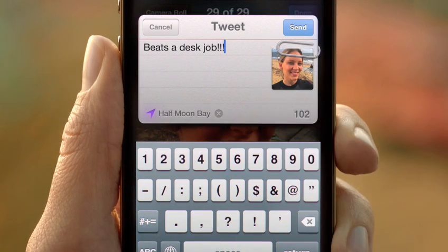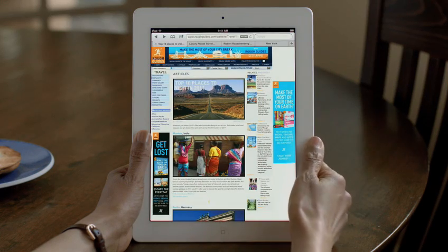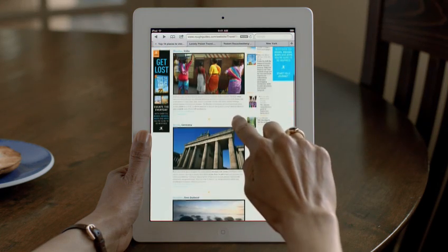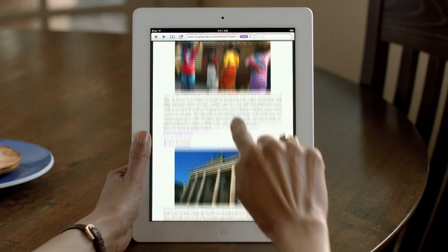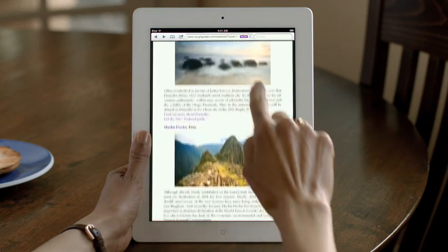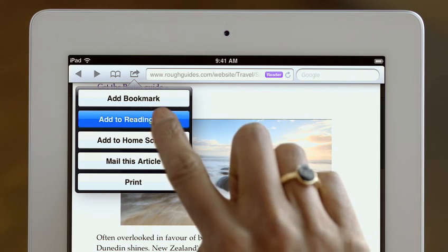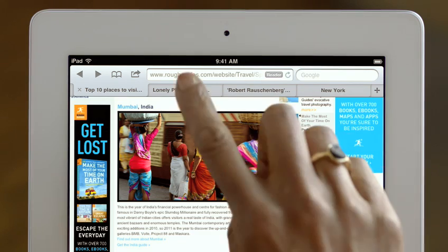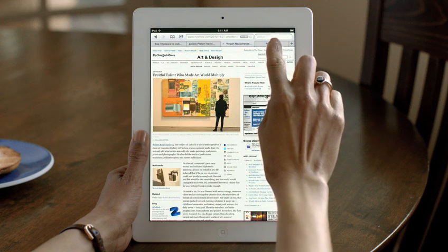When the original iPhone shipped, it revolutionized mobile web browsing. Safari was the first full-featured web browser that people could take with them, and now it's even faster and more impressive. Reader is phenomenal — it gets all the clutter out of the way, sets the font size right, and you just read through by scrolling through the story. Reading List lets you save articles to read later on, and it automatically shows up on all your iOS devices. And with tab browsing, it's easy to quickly flip between multiple web pages.